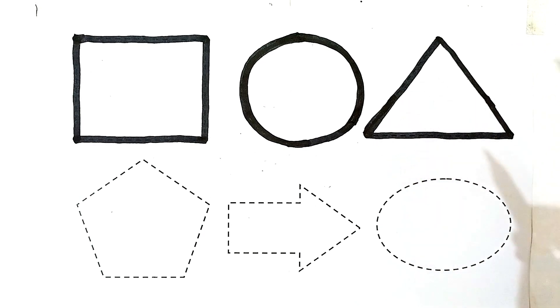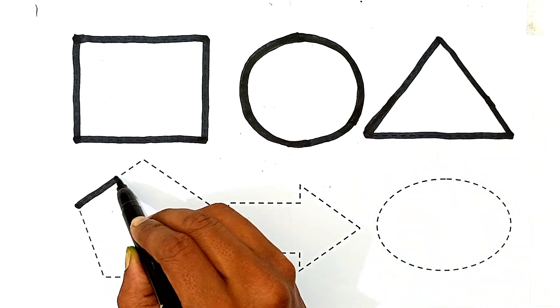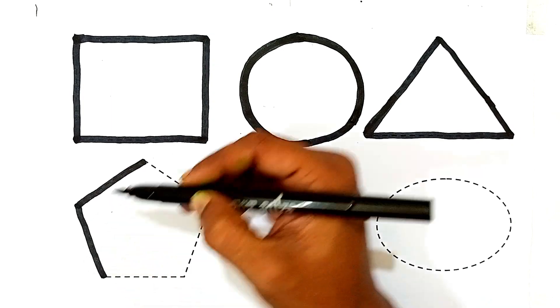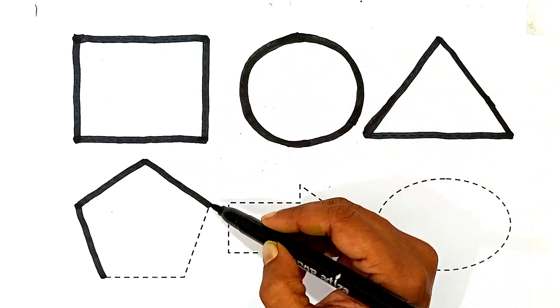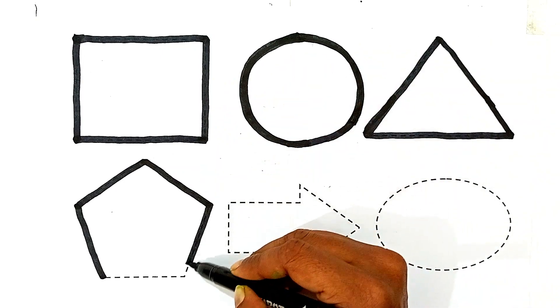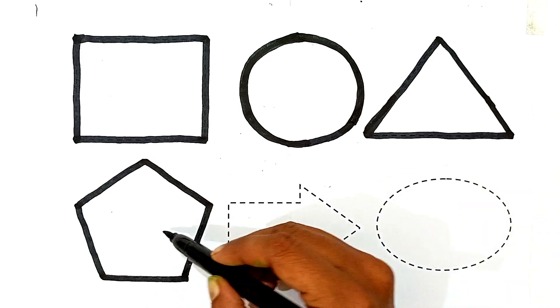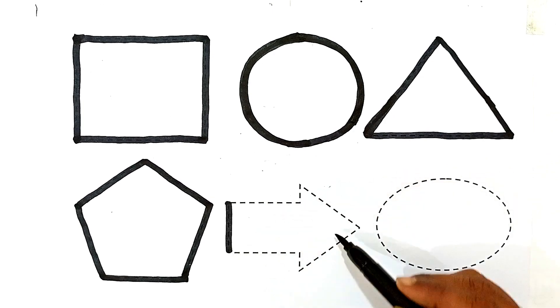Triangle has three sides. This is a pentagon. The shape's name is pentagon. This is arrow shapes.